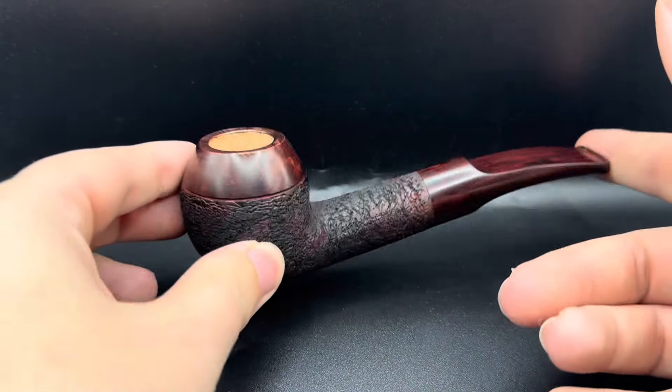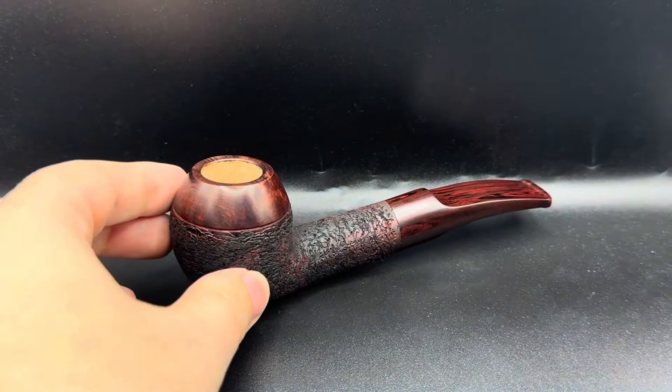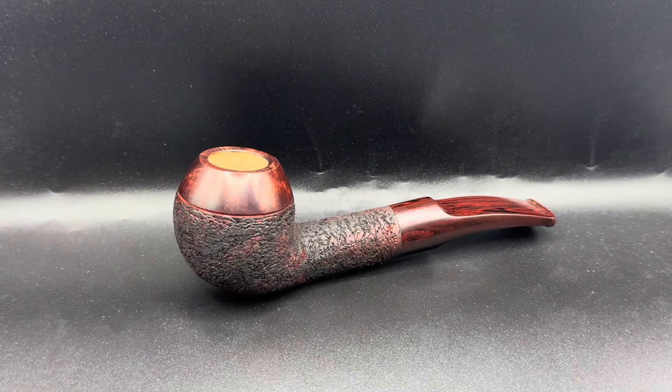I'm really happy with how this pipe turned out, and again as I said potentially one of the last ones for a while. I've got quite a lot of content coming out in the next couple of days — I've been backed up on filming, and all being well back to a live stream tomorrow. That being said, hope you guys take care and have a great rest of your weekend. Cheers.